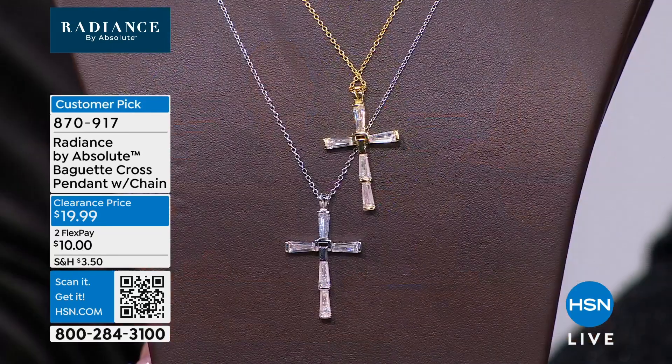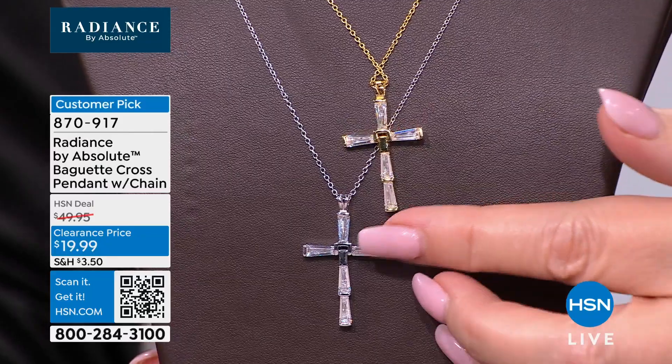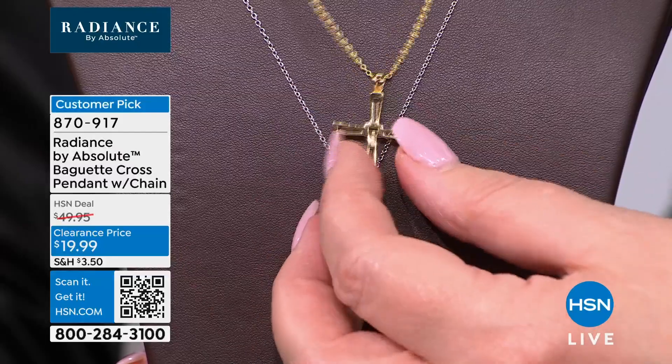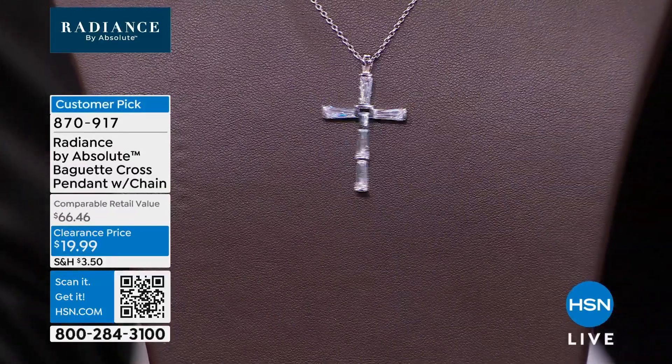Paul and I always say we think our absolute crosses are some of the most beautiful crosses that we offer on HSN, because they are just so lovely — so diamond-like, so diamond-looking. This one does have an extender on it, so you can wear this shorter or longer on your neck.